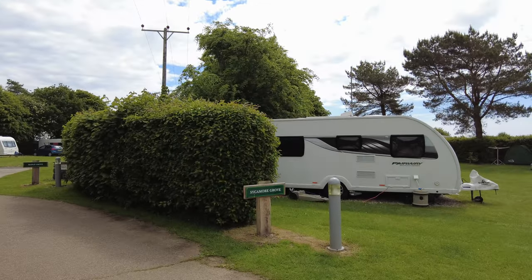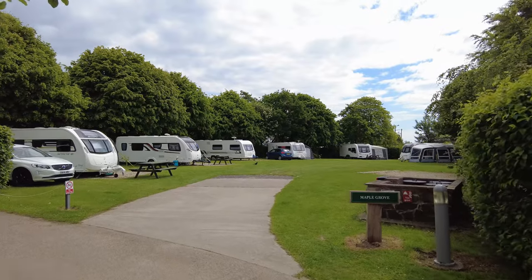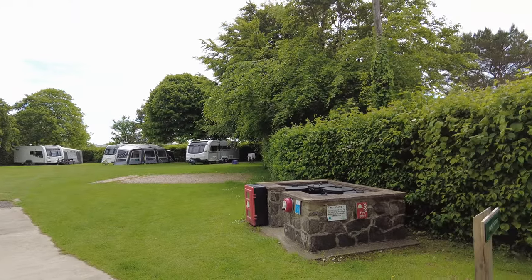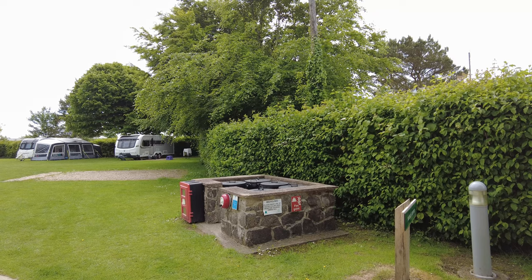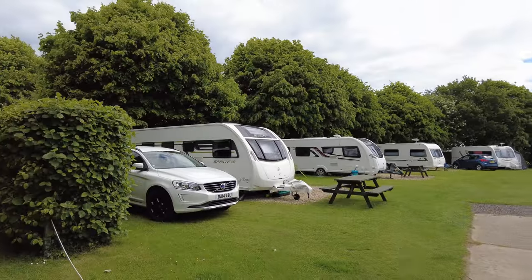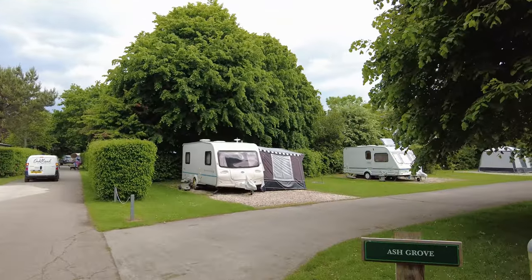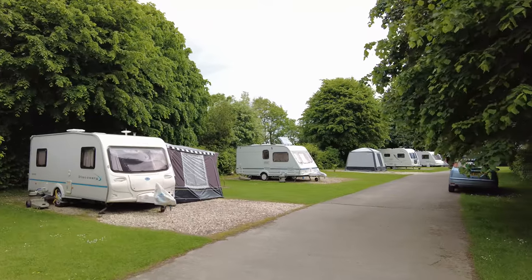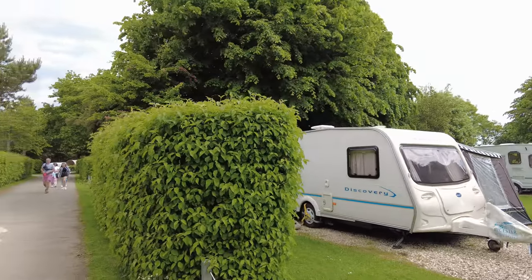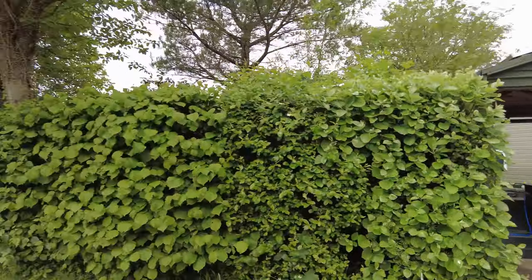We have Sycamore Grove — that's the one on the right we just passed. Then we come to Maple Grove, with the same basic layout. Most or all of the pitches have quick access to recycle bins. Then there's Ash Grove — again the same basic layout, though these look like they're just basic EHU. Further on this way we seem to have static homes, with drinking water and toilet disposal points.